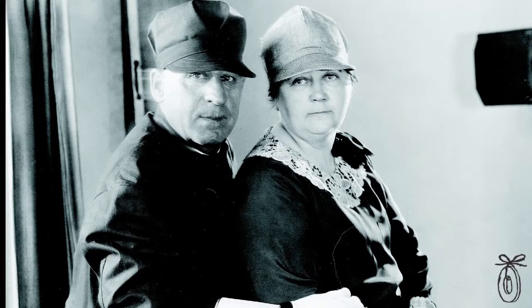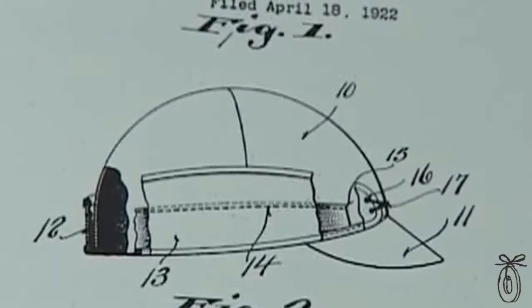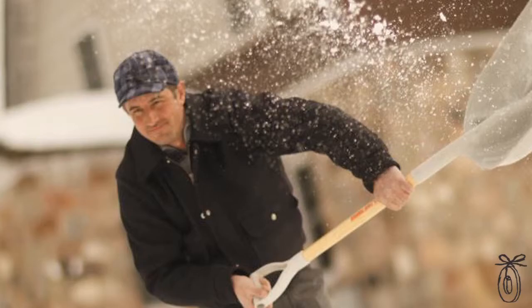So it was his wife who stitched these flaps down so he could just pull them down, tighten it up, and then the cap wouldn't blow off and his head would stay warm in those Minnesota winters.